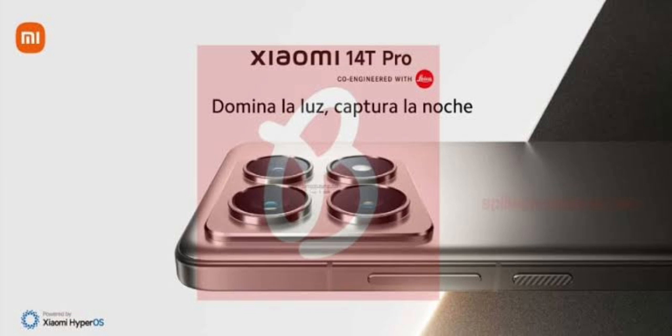The Xiaomi 14T Pro appears to pack a total of three cameras on the back, just as its predecessor. However, the cameras in the flash module are now placed in a square layout as opposed to the triangular one of the Xiaomi 13T Pro.